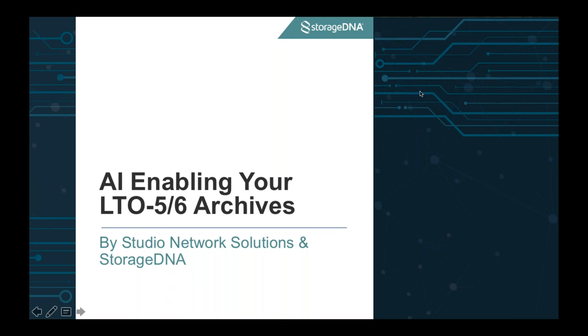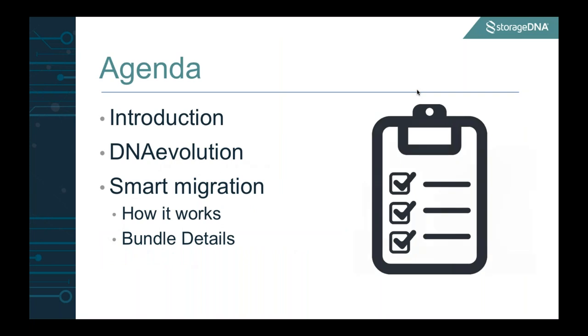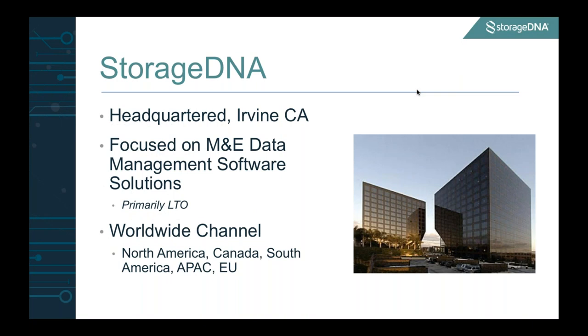We're going to be talking about AI enabling your LTO 5 and 6 archives. Thank you to Studio Network Solutions for coming together with us to present this joint solution. What we're going to be talking about today is a quick introduction — who are we at StorageDNA — we'll be introducing our flagship product DNA Evolution, and we'll dive right into smart migration, how it works and what are the bundle details. We're headquartered in Irvine, California, focused as a company on building software solutions.